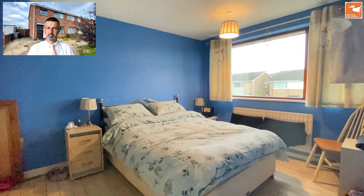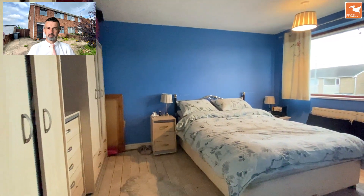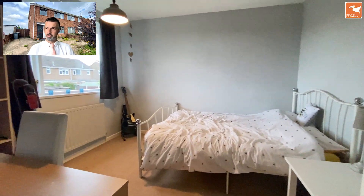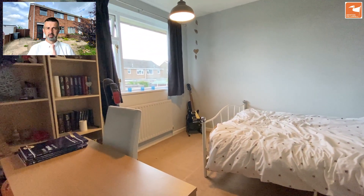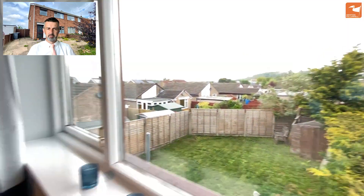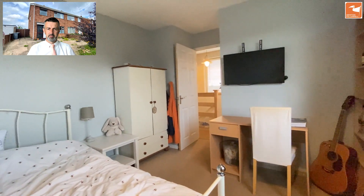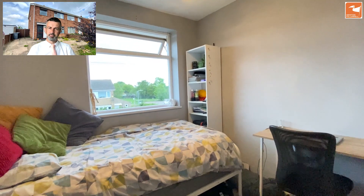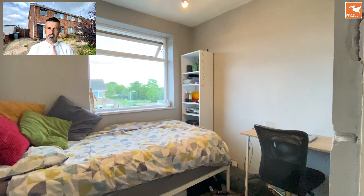Bedroom one is a lovely size double. Bedroom two is an ample double as well, with a window overlooking the gardens to the rear. Bedroom three is a single to the front with a built-in over-stairs shelved cupboard.